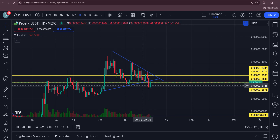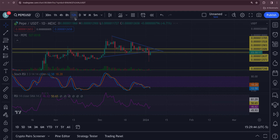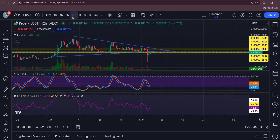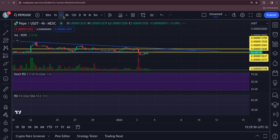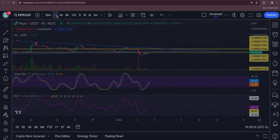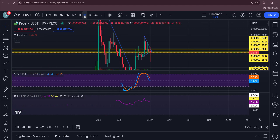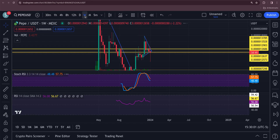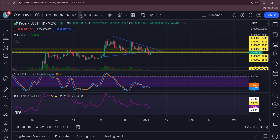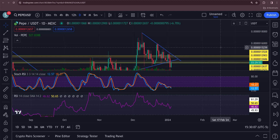You've got all your RSIs turning up. The 12-hour is flipping up, the eight hour is bullish, the four hour is bullish, the one hour is still bullish, and you've got that weekly trying to turn up. There is no monthly signal yet. Overall, Pepe could be a pretty decent long for you.